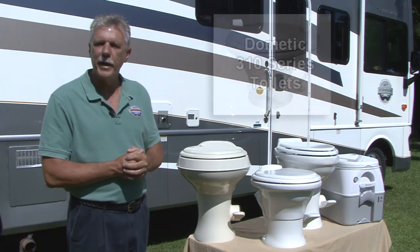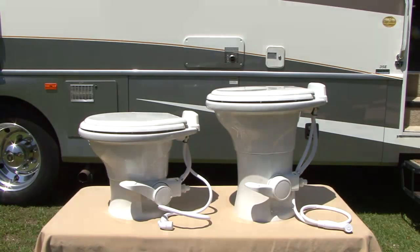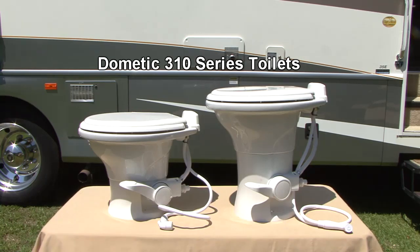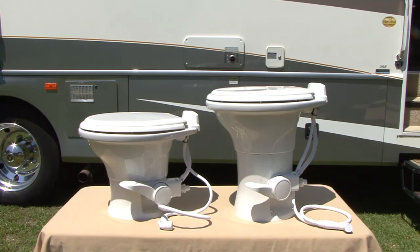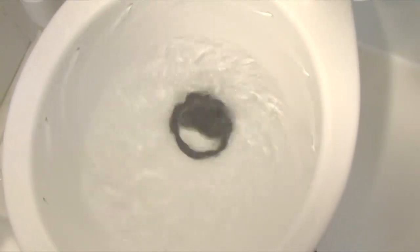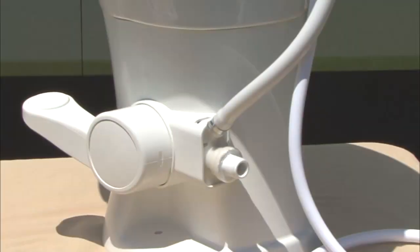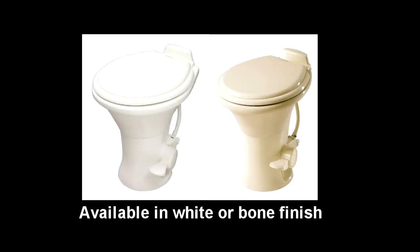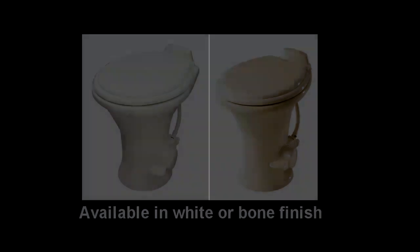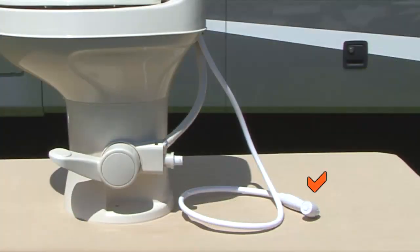Let's take a closer look at Dometic's 310 series porcelain toilets and some consumable products. This is Dometic's popular 310 series porcelain toilet — a value-priced toilet that features revolutionary power flush technology and a china bowl. The power flush jet bowl rinse action ensures a cleaner rinse every time. It is an easy two-bolt installation with a quick access water connection. The 310 series toilets are available in white or bone finishes, low profile and standard profile heights, and with or without the optional hand sprayer.